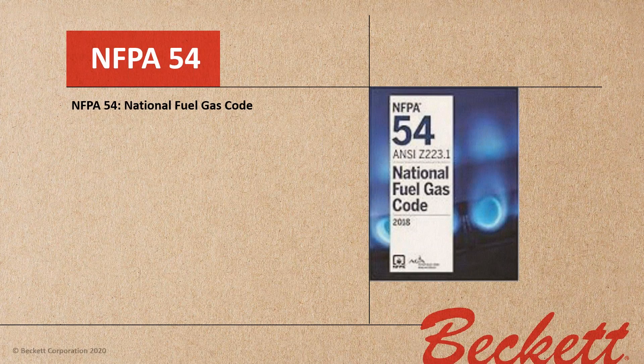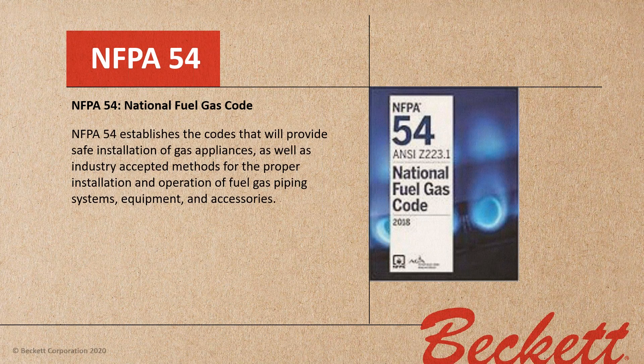What I want you to remember right off the bat are the code books. NFPA 54 is the National Fuel Gas Code book — it establishes the codes that provide safe installation of gas appliances as well as industry-accepted methods for the proper installation and operation of fuel gas piping systems, equipment, and accessories. As a trained professional, you should have a copy of NFPA 54 for your reference and guidance.